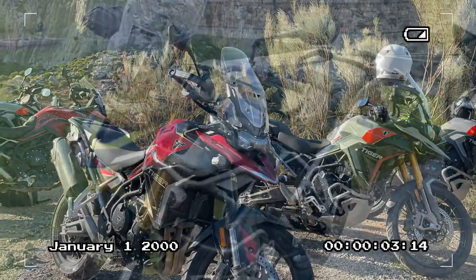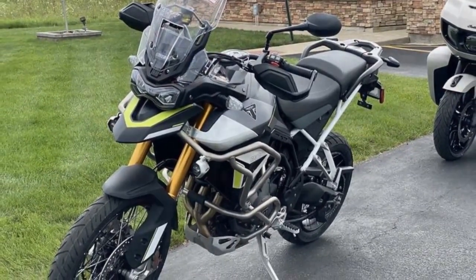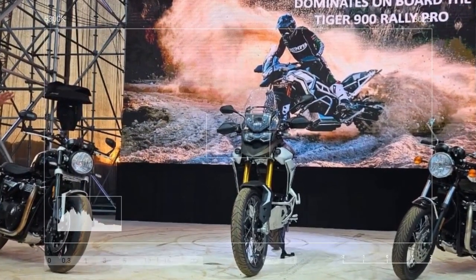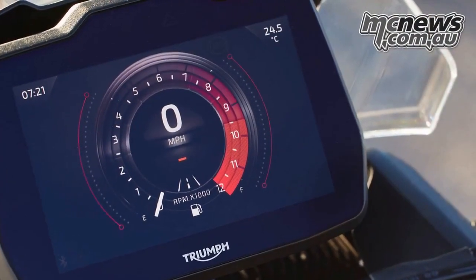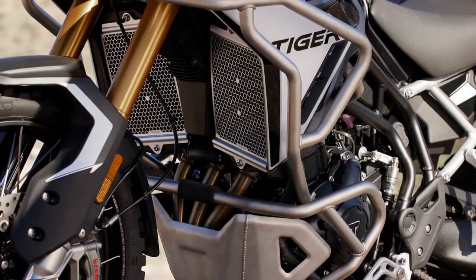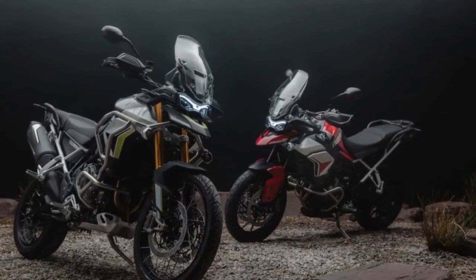The addition of a new 7.1-inch TFT display borrowed from the Tiger 1200 enhances the visual experience with its brightness and clarity. Navigating through Bluetooth functions such as calls, audio adjustments, and mode settings including traction control and ABS is effortless, thanks to Triumph's user-friendly switch cube on the left side of the handlebar. Mode selection is made convenient with dedicated buttons, offering four options on the GT model: Sport, Road, Rain, and Off-Road.